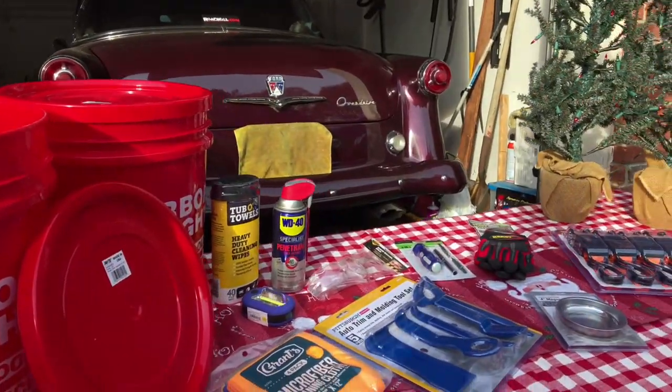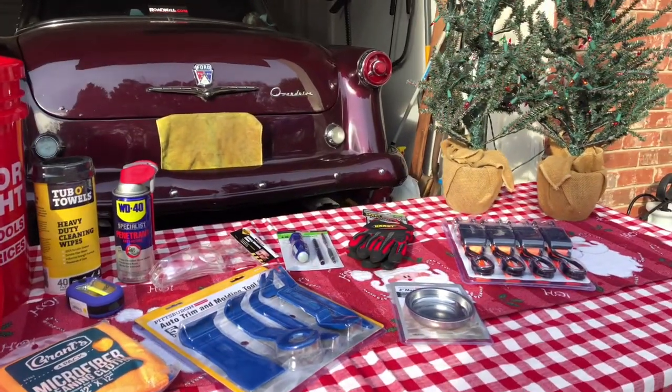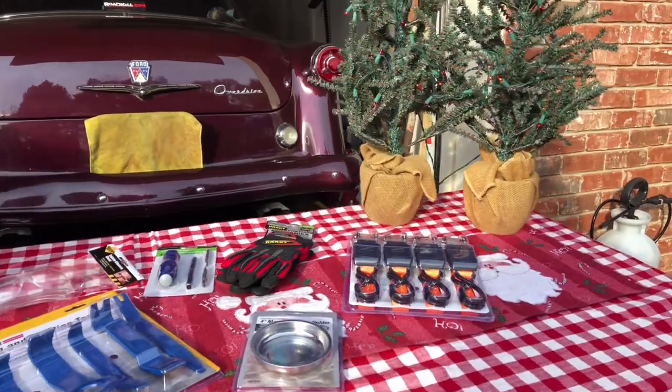Happy Thanksgiving from The Real World Garage! Hope you're having a great Thanksgiving holiday season. Everybody knows what tomorrow brings — tomorrow is Black Friday, the official kickoff to the holiday shopping season. So we went out and found 10 things for the handy person in your home. Come along and we'll show you what we got.